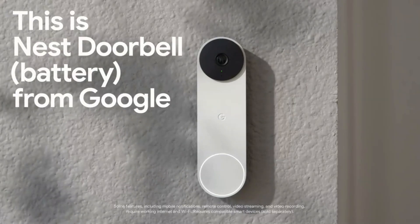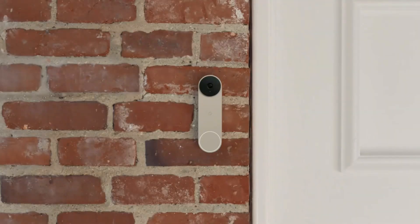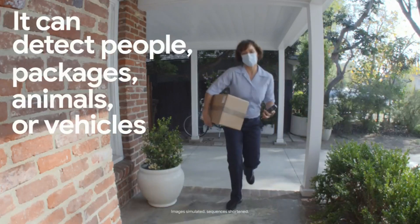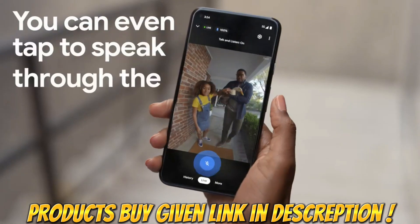Hey guys, welcome back to my channel. I will show the top 5 best video doorbells of 2023. Through extensive research and testing, I have put together a list of options that will meet the needs of different types of buyers, whether it's price, performance, or particular use — we've got you covered.